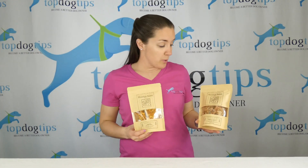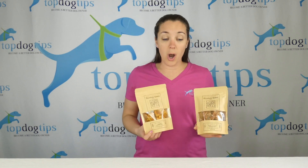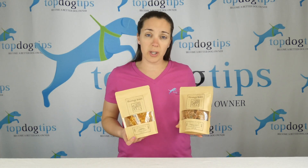I want to share these dog treats with you guys from Moonlight Sisters and Company. These are 100% organic, locally sourced dog treats. The two that I tried were a chicken jerky variety.